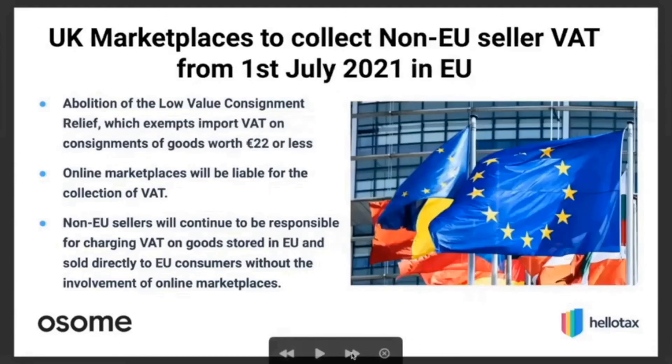Similar changes will be introduced inside the EU from July 1st, 2021. The relevant thresholds are €22 and €150 for imports coming into the EU. Essentially the same changes apply regarding online marketplace obligations, but in this case they apply to non-EU countries — which also includes the UK — rather than UK overseas. There will also be some changes to distance sales thresholds, with more detail to be covered in HelloTax webinars in 2021.